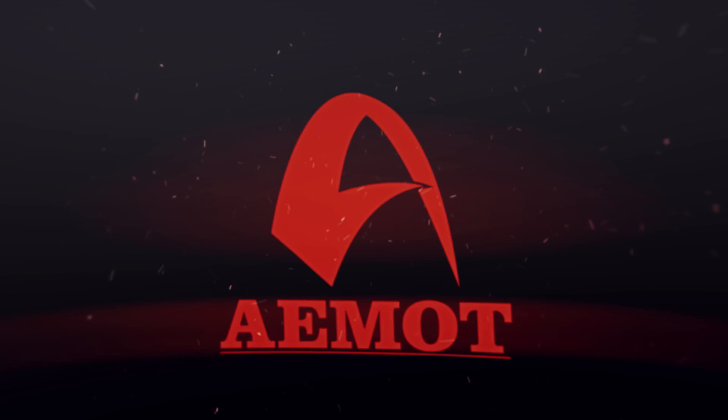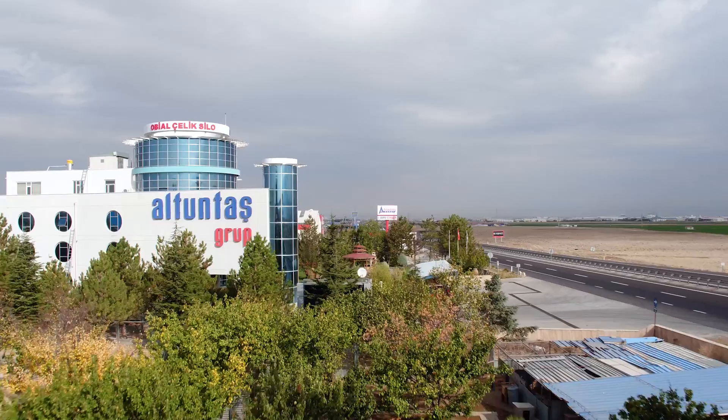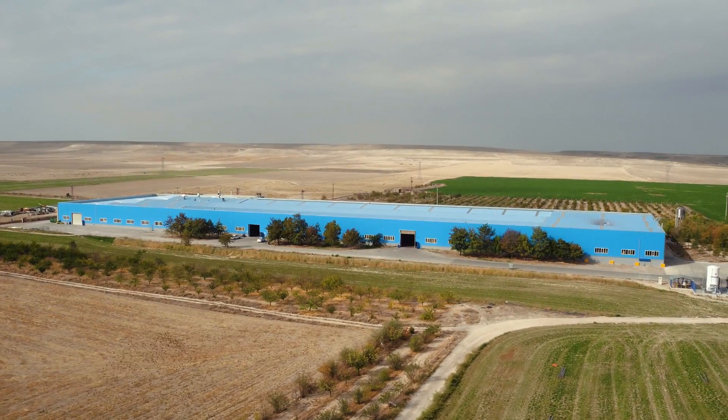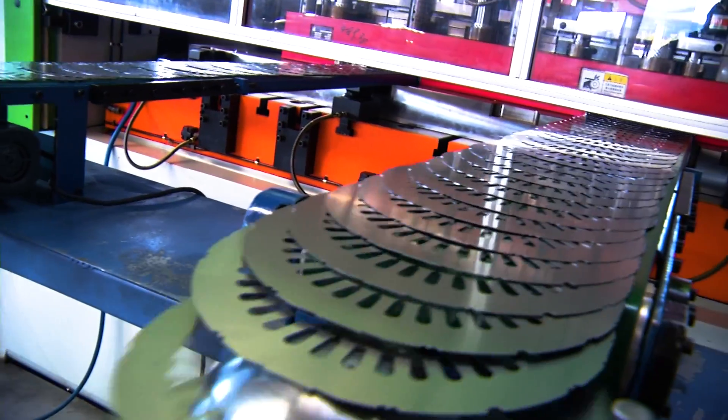EOMAT Electric Motors — 100% local production, under the guarantee of Turkey's proud face in export and industries giant Altuntas Group, in 30,000 square meter closed and 1 million square meter open space area.